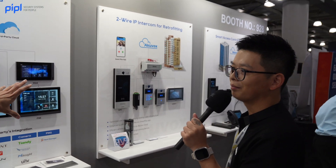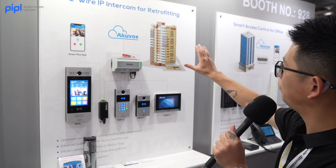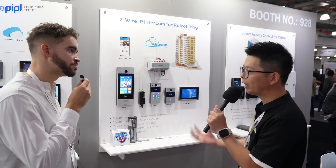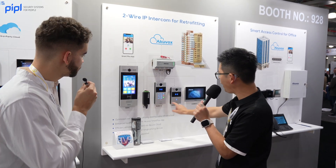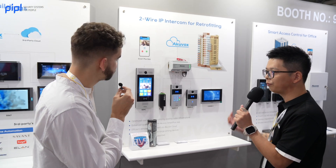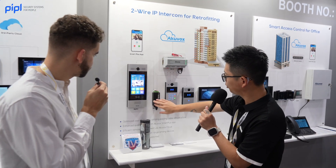For IP intercoms, we offer two-wire IP intercoms for retrofit buildings. If you have a historical building with a two-wire or four-wire system, we have a solution for that. The R20K and R28 are our two-wire products. You don't have to run new cables — just use the existing two-wire or four-wire to go to the cloud.